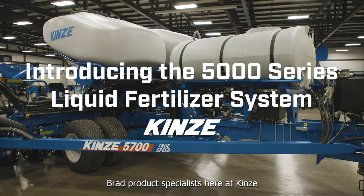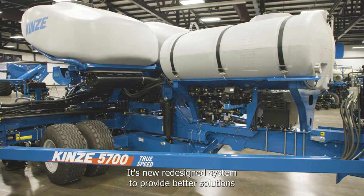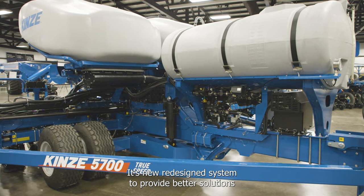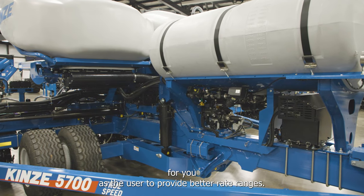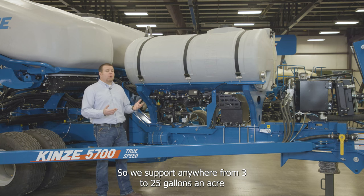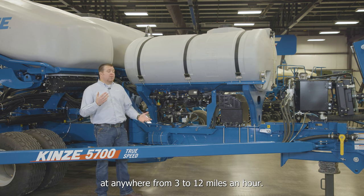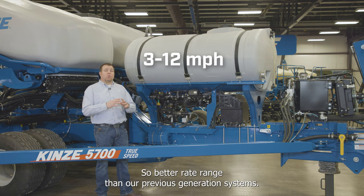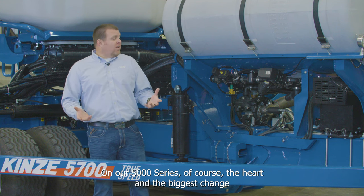Brad, product specialist at Kinsey, introduces the 5000 series fertilizer option — a new redesigned system providing better solutions and rate ranges for users. It supports anywhere from 3 to 25 gallons per acre at speeds from 3 to 12 miles per hour, delivering a better rate range than the previous generation systems on the 5000 series.